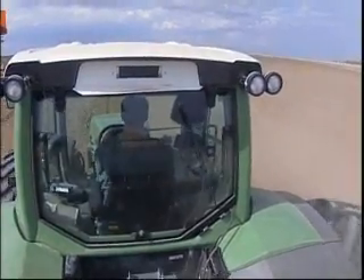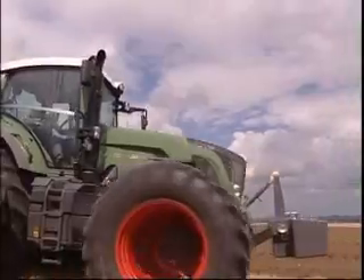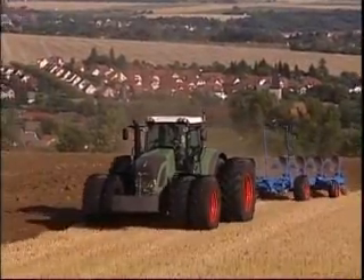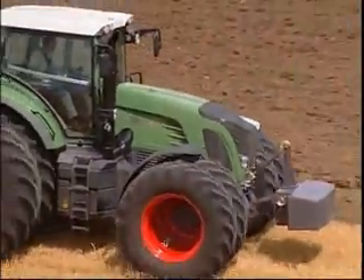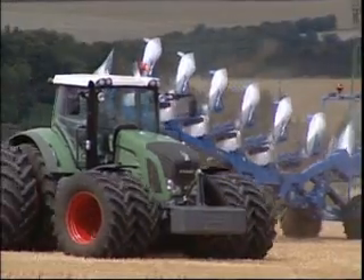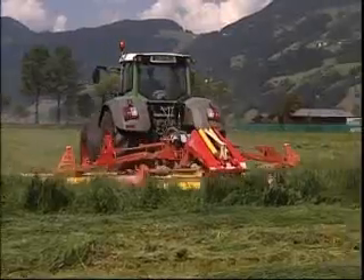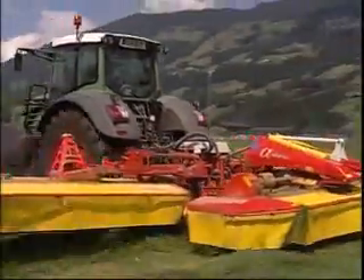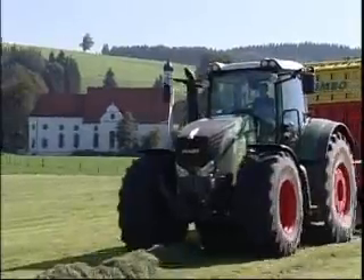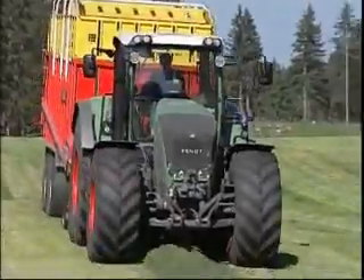Fendt opens new horizons with six new models. A performance-oriented tyre concept guarantees that the full power of the 900 Vario is transferred to the ground. The 936 offers a new dimension in pulling power — the 4-valve engine with a 6.14 litre displacement has a maximum output of 360 horsepower already available at 1800 RPM.